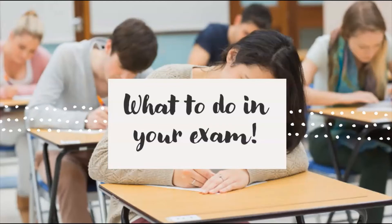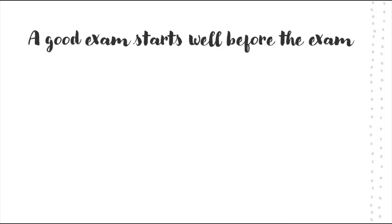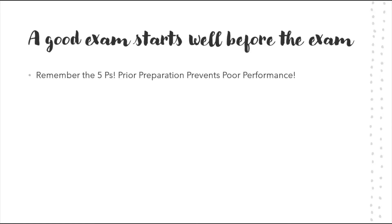Hello and welcome. I want to put together a video about exams. Some of you have exams coming up — you might have one this week, maybe even tomorrow. Looking at the polls I put out recently, it looks like most people have their exam this year, maybe not in the May series, possibly in November. I'm going to have a look at what to do in your exam. A good exam starts well before the exam — my five P's: prior preparation prevents poor performance.